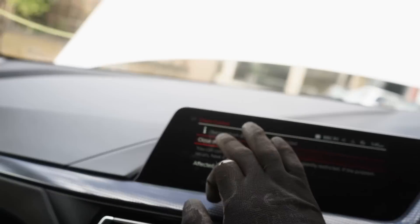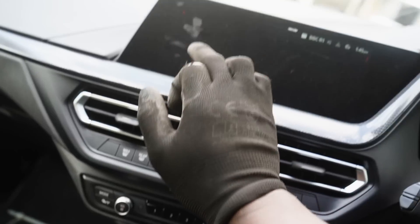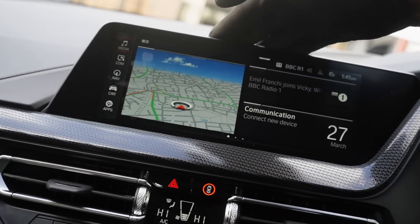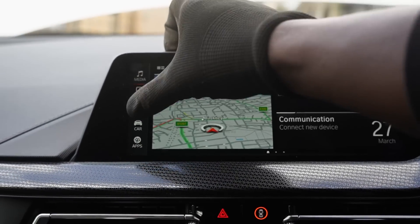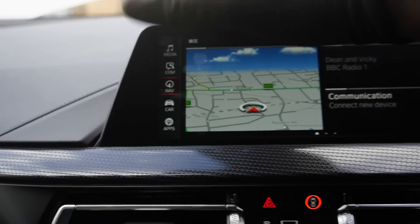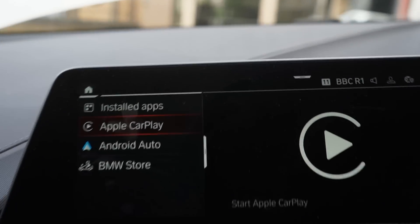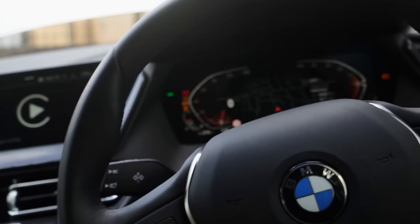Everything in there is working. The infotainment system has DAB radio, Spotify, Bluetooth audio, Apple CarPlay - it's got the works. It has live navigation photos. Going back to home: it's got App Connect, Apple CarPlay and Android Auto. I'm very happy with all of that. I'll go through the rest of that off-camera.